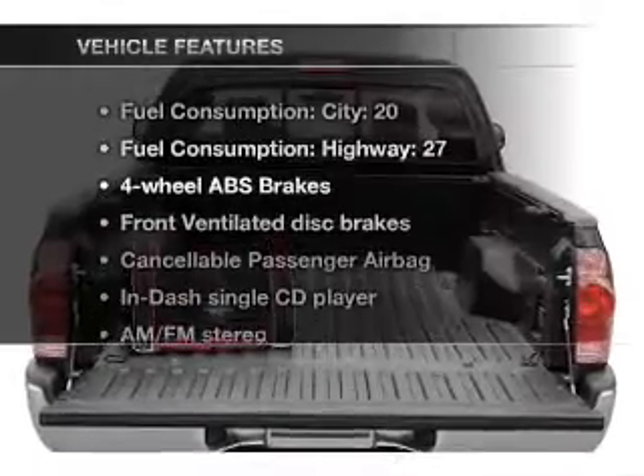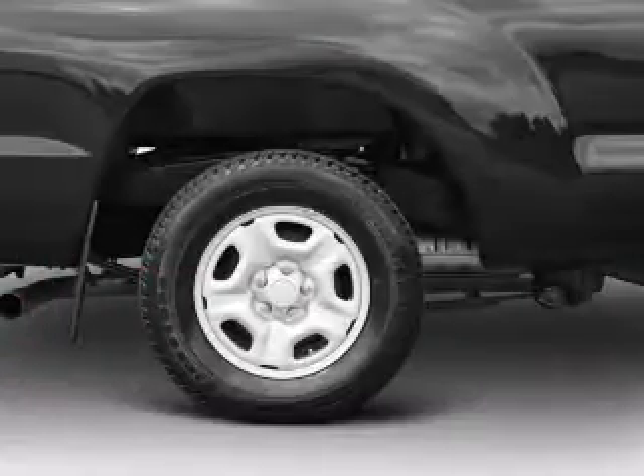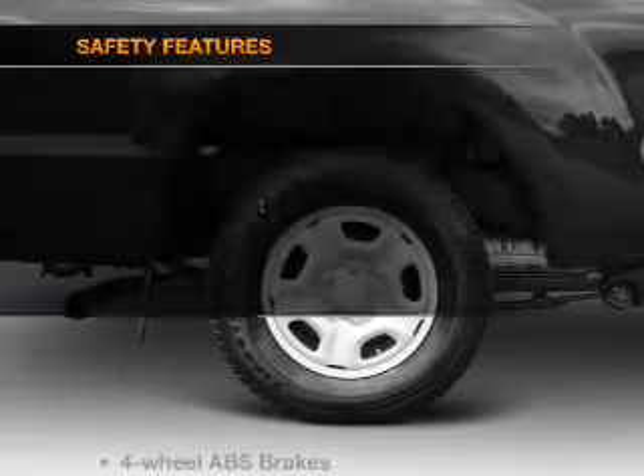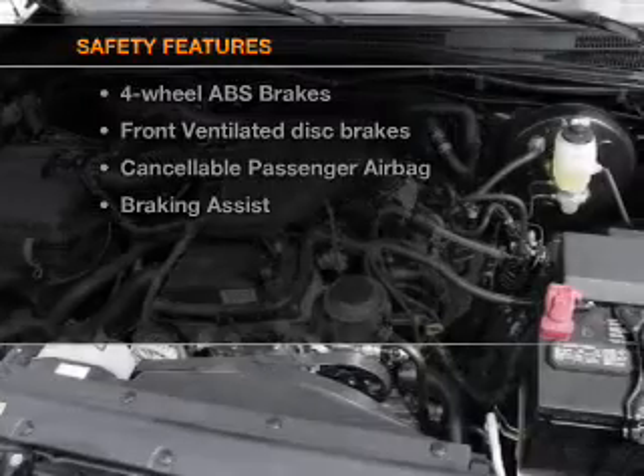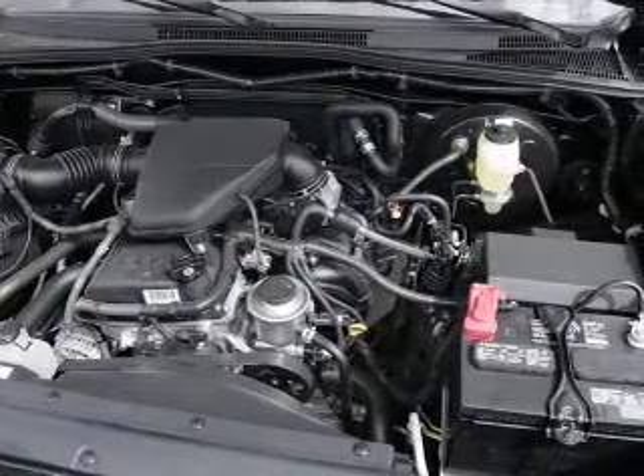Enjoy these notable features that are included in this vehicle: air conditioning, power steering, and AM-FM stereo with a CD player. For your peace of mind, the following safety equipment is included: front ventilated disc brakes and passenger airbag.